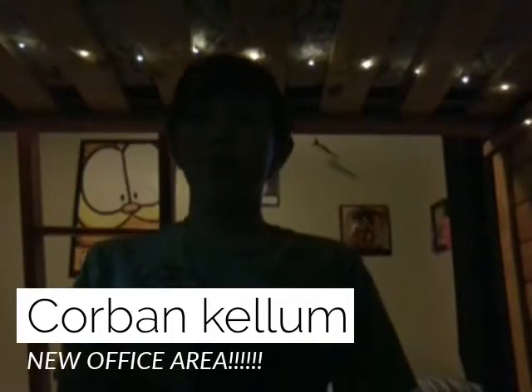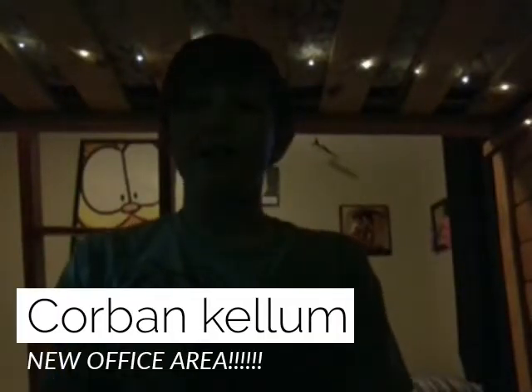Hey guys, what's up? Ultra Films today and it's about 7:30 a.m. and I'm really tired. Anyway, as you may have noticed, I got a new office area.